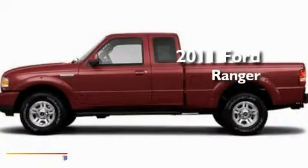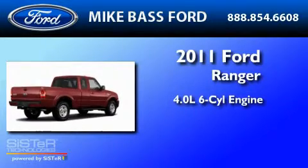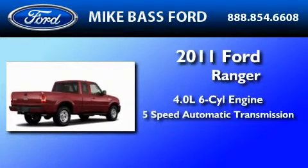This is a brand new 2011 Ford Ranger. It features a 4.0 liter 6-cylinder engine and a 5-speed automatic transmission.